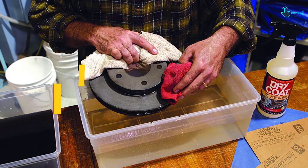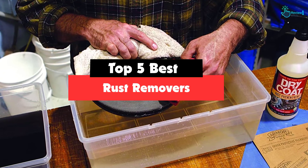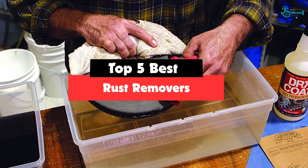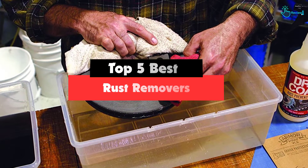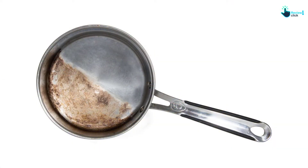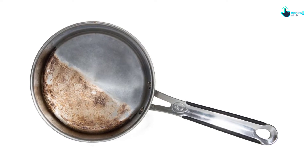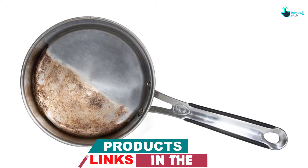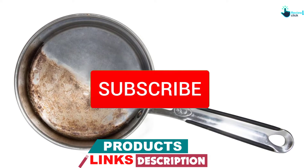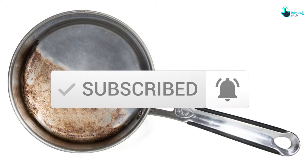Hey guys, in this video we're going to be checking out the top 5 best rust removers that are available on the market for their true quality. I made this list based on my personal opinion and hours of research, and have listed them based on popularity, quality, price, durability, user opinions, and more. If you want to see more information and the updated price, you can check out the description below, and also make sure to subscribe for more reviews. So let's get started with the video.